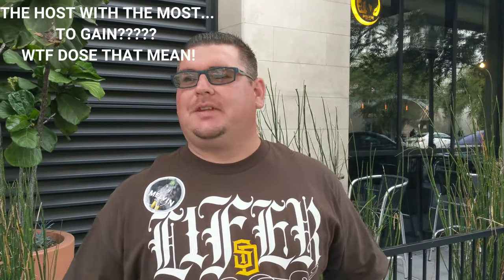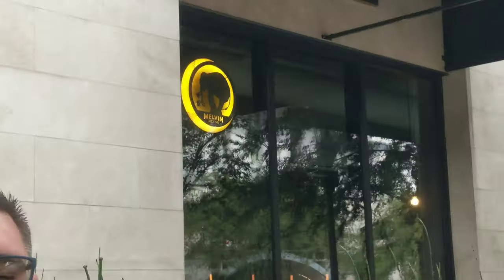Welcome to another episode of the Beer Ambassadors, I'm your host Philip Denton, the host with the most to gain. Today we're at Melvin Brewery right here on 14th and Market in East Village. So today we're gonna be trying the Bubble Gum Wheat beer — it's like a Hefeweizen — and we're going to try the Jesus Mexican Style Lager, and we're also going to try the Cold Mazapan.